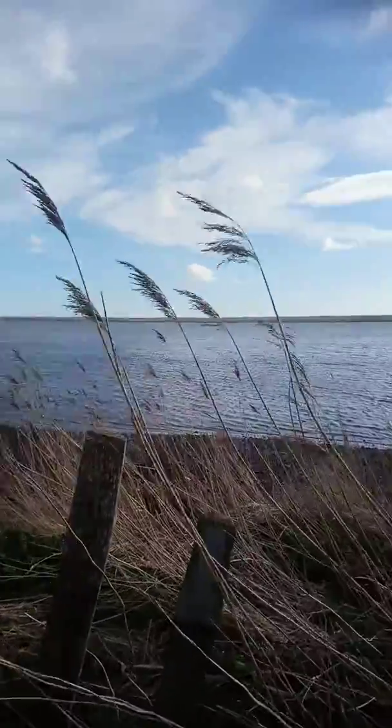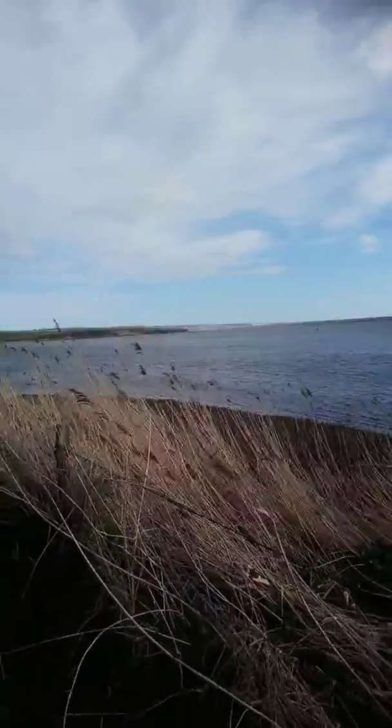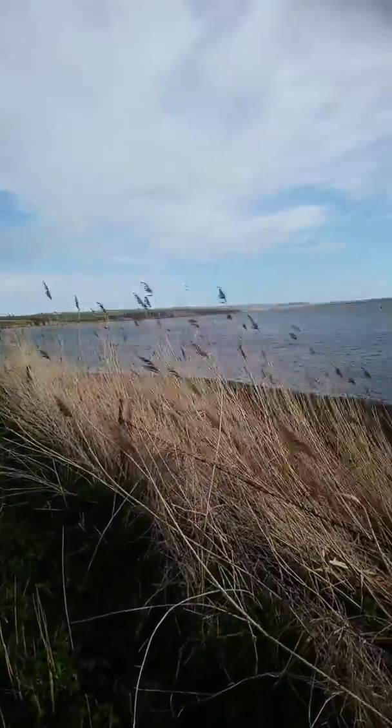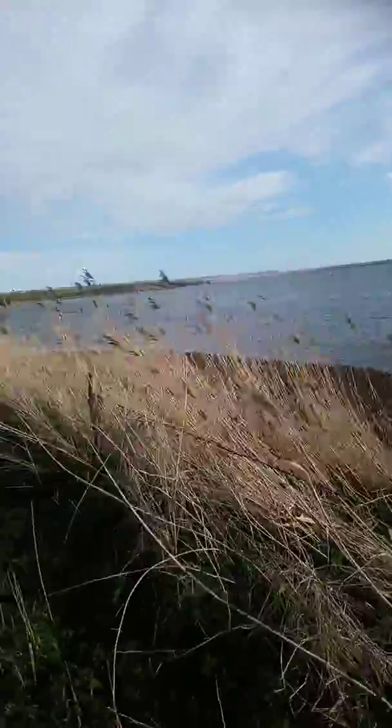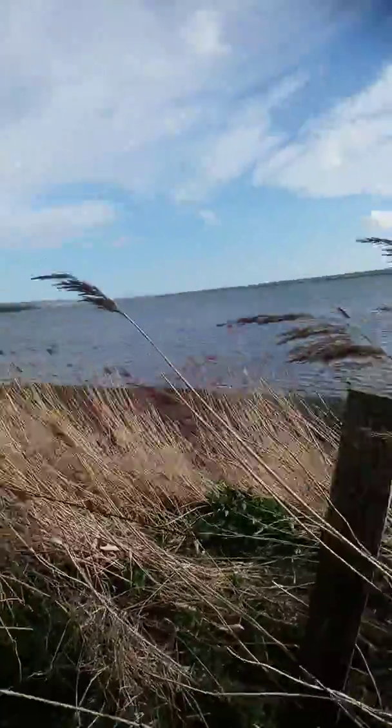It goes over to Chesil Beach, which goes all the way right over there in the distance — that's Portland. It's where they did the bouncing bomb testing on the Fleet. It's a little bit on the other side.